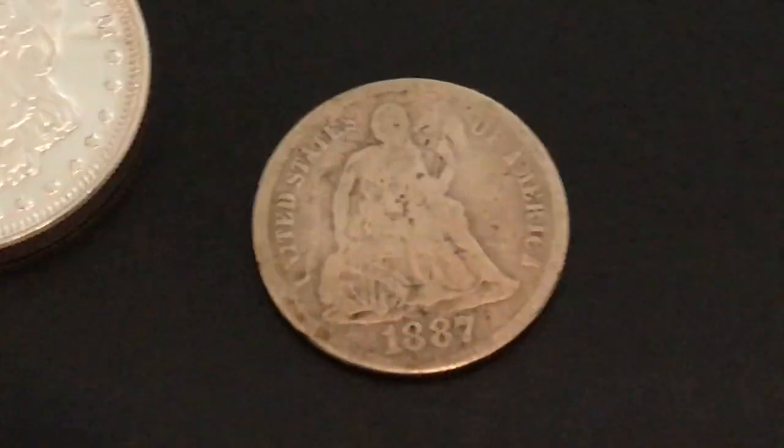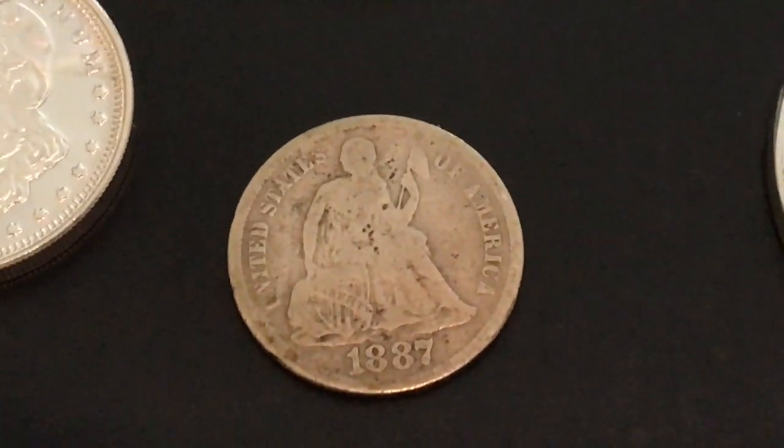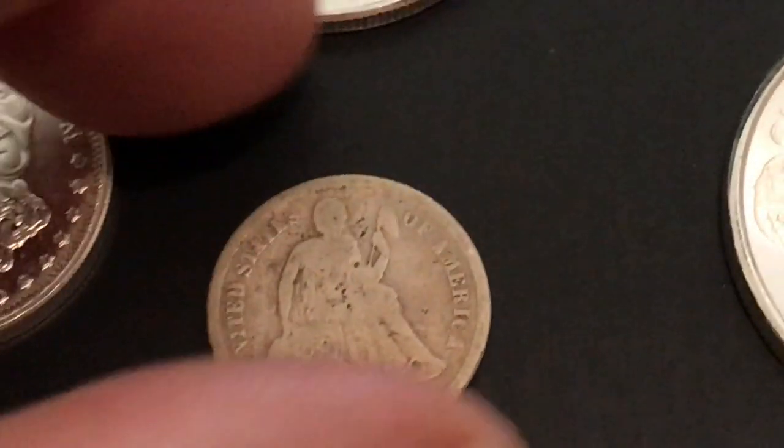Seated Liberty Dime — 1887 Seated Liberty. That's going to be in the giveaway as well at some point later on, either this week or next week.